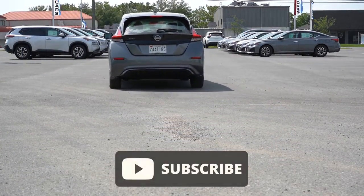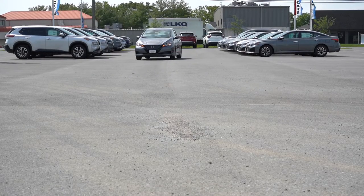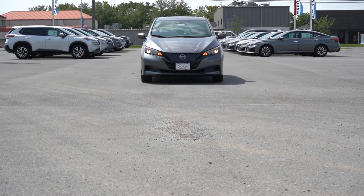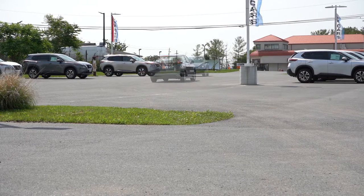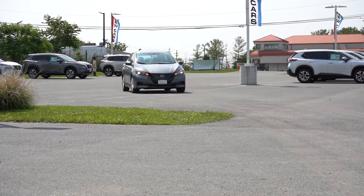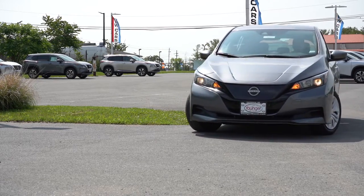There are some changes for 2023, including taking five trim levels down to only two. We'll get into that and the pricing in a second. This one also actually still qualifies for the $7,500 tax credit, which not all electric vehicles can say right now, so that's a very big plus. In this video we will be testing out everything about this one — from acceleration to braking, steering, ride quality, and sound system. Let's go ahead and jump right into it and start with pricing.